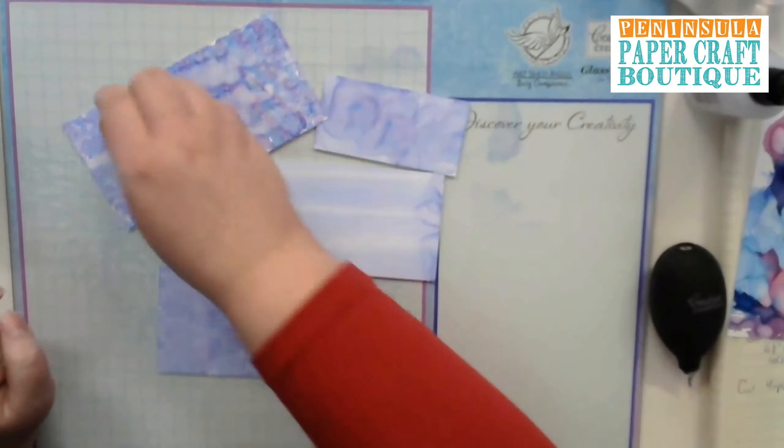Our last technique is something really fun — using texture paste with alcohol inks. We're going to put our stencil on — this is the polka dot stencil from Darkroom Door, available on our website. Using some low-tack purple tape or washi tape to hold it down, then grab our texture paste. I'm using the Montmartre modeling paste — it's a nice thick one. Just spread that over your Yupo paper.